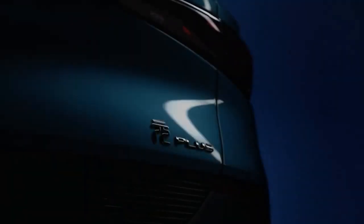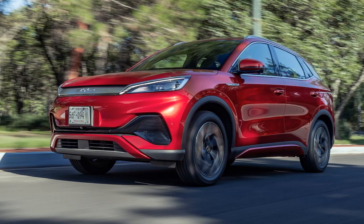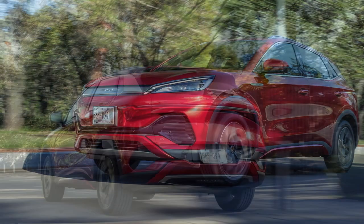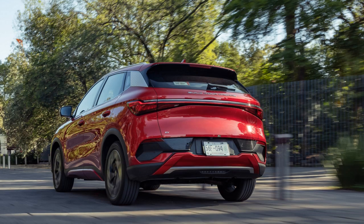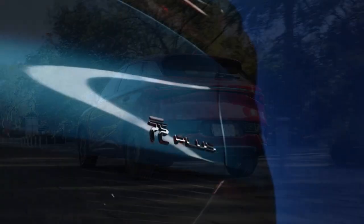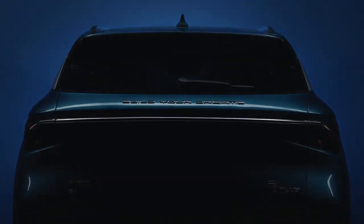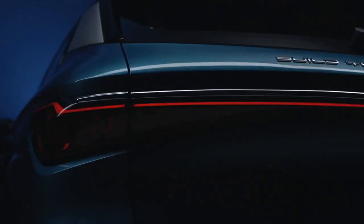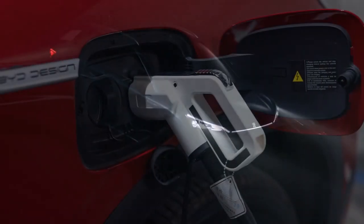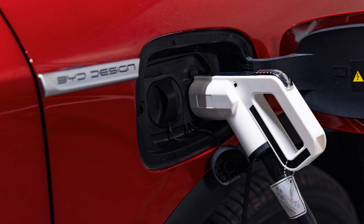Powertrain and Performance: Under the hood, the 2024 BYD Yuan Plus boasts an advanced powertrain that leverages BYD's extensive experience in electric vehicle technology. This EV is equipped with a robust electric motor that delivers impressive acceleration and torque. Its 63-kilowatt-hour lithium-iron phosphate battery pack provides a substantial driving range on a single charge, making it ideal for both urban and long-distance driving. The Yuan Plus accelerates from 0 to 60 miles per hour in just under 6 seconds, demonstrating its agility and responsiveness.